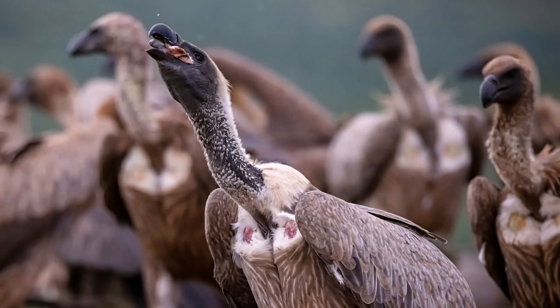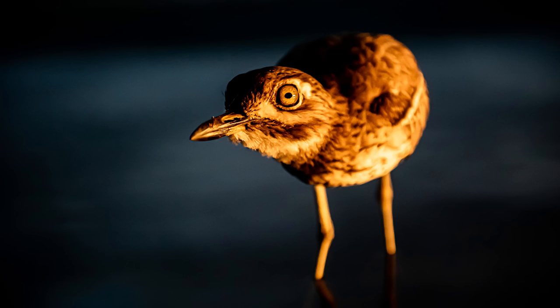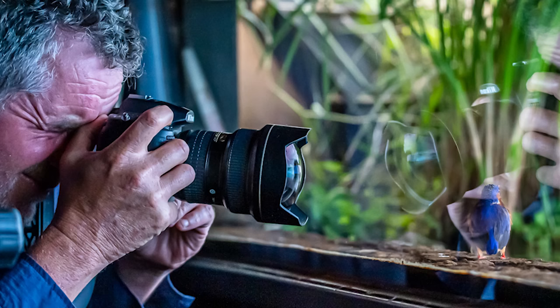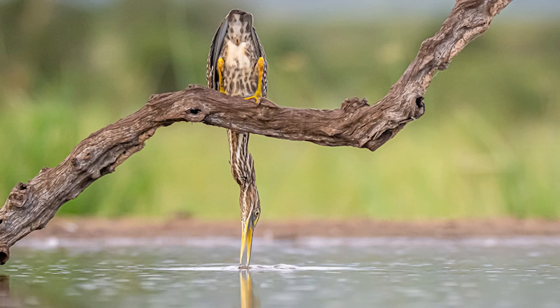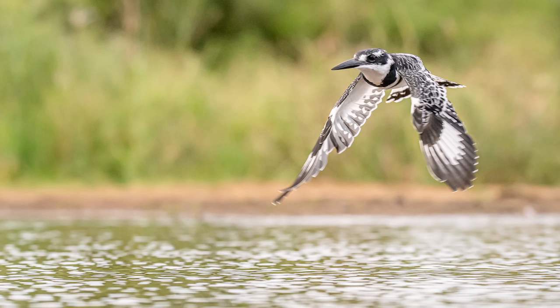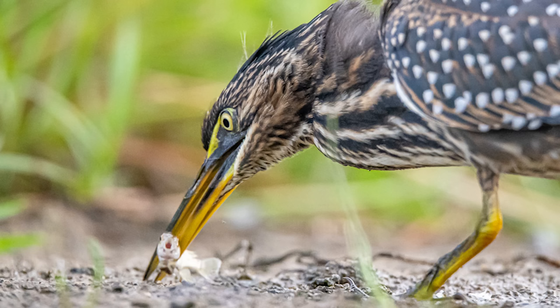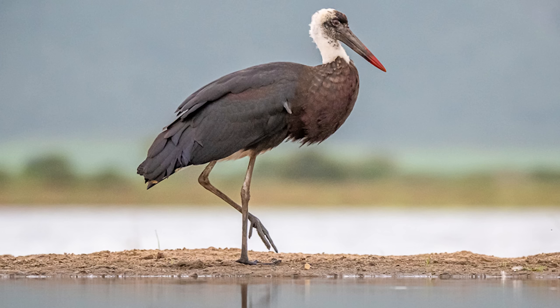They've created a number of photographic hides — places that you can go and observe the animals in very close quarters without disturbing them in any way whatsoever. For example, they've built a hide in a lagoon, which allows you to photograph water birds at eye level. The water birds are completely oblivious to you being there and carry on with their normal behavior. It's a wonderful opportunity to get really close to animals without impacting what they're doing.